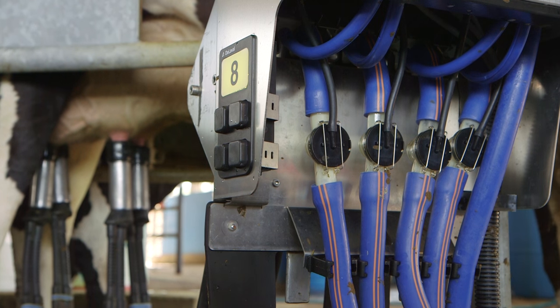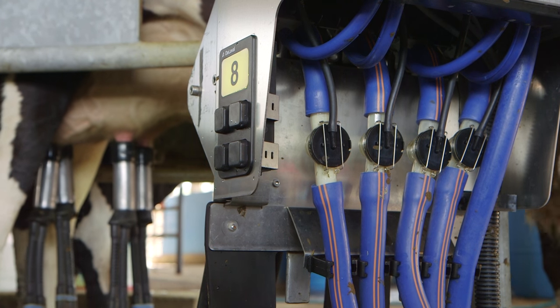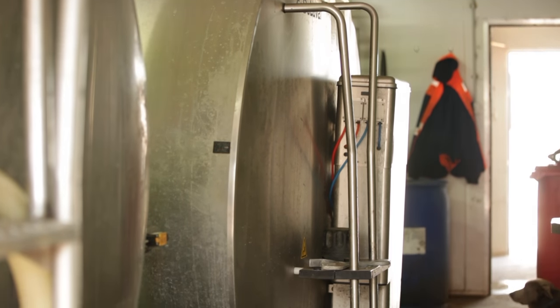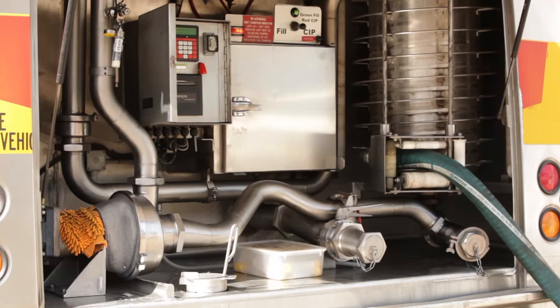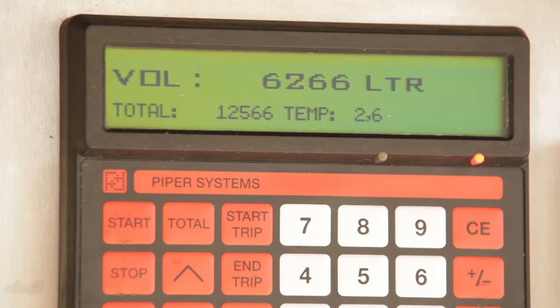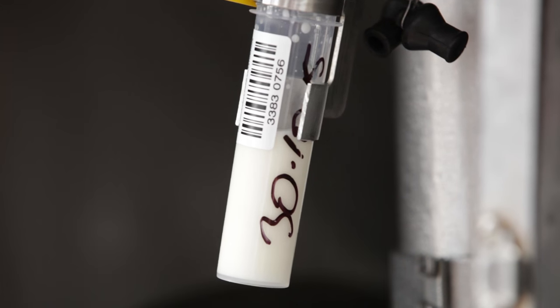From the milking platform the milk travels through a series of pipes to the storage tank. This tank can hold 12,000 litres — that's about 18,000 milkshakes. The milk is collected by a truck every day at this dairy and they sample the milk to make sure that it is the best quality.